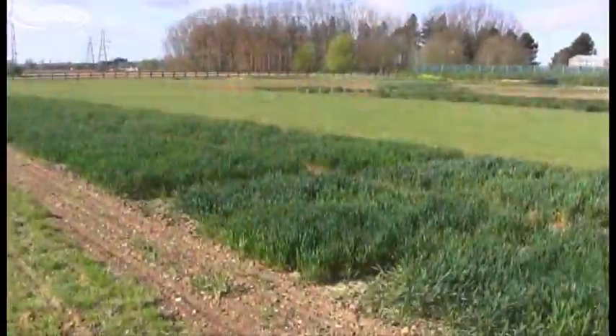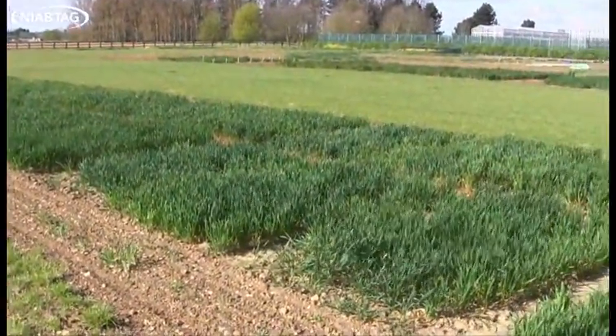Hi there, it's Bill Clark here at NIAB Cambridge. We've just been out looking at the demonstration plots here on the trials ground in anticipation of the open day in July. Lots to see — yellow rust as you'd imagine, plenty of septoria as well.